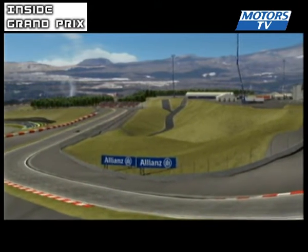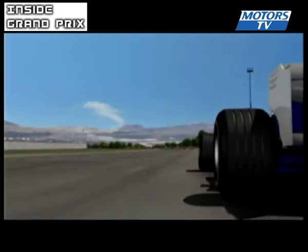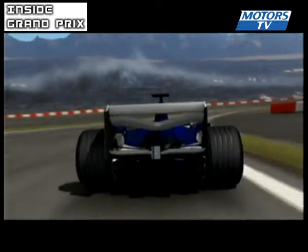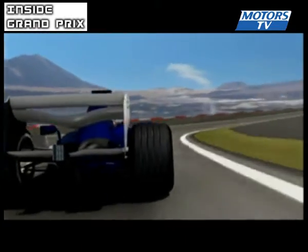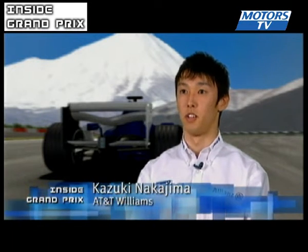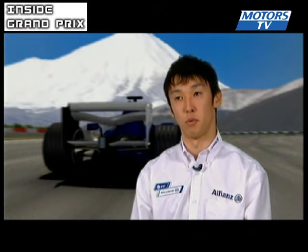What follows is the only fast twisting section of the circuit: turn 3 plus the 180-degree right-hander made up of turns 4 and 5. It's a very quick left-hander and right-hander, nearly flat through a very long corner. It's going to be quite tough for the neck as well, and it's very important to have a good exit line, because soon after we have a left-hander corner.